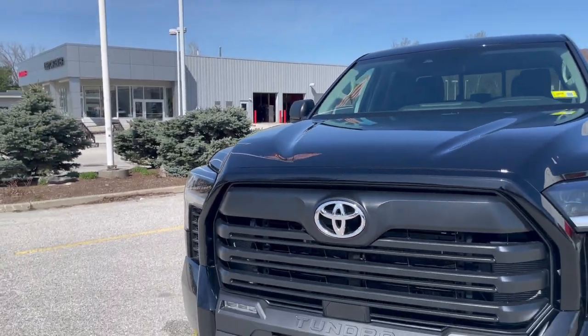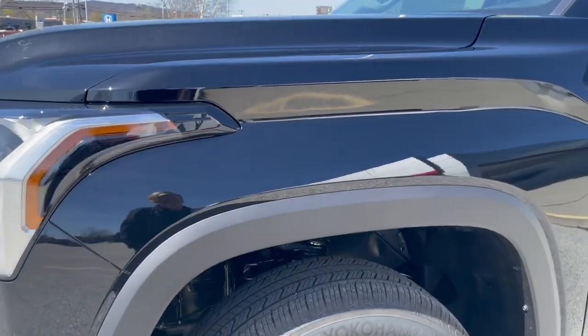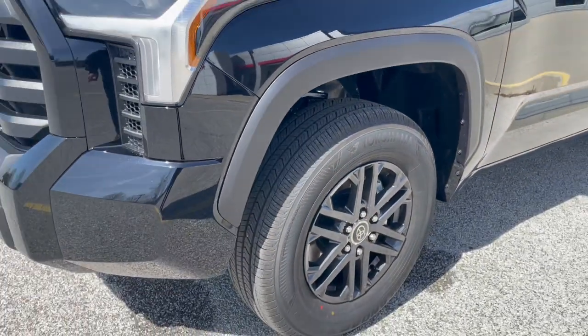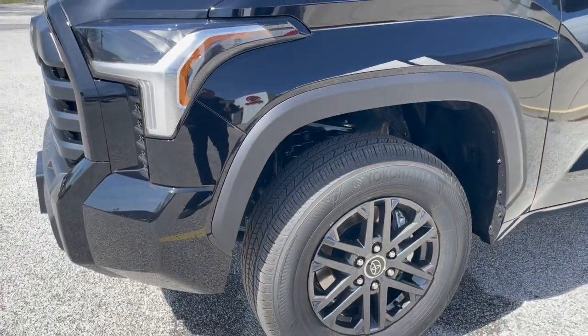The SX package gives you these black painted wheels with a Yokohama all-season tire. The wheels look really awesome on this truck, especially with the composite wheel wells — just makes for a really nice design. And these are breakaway mirrors that go both ways.